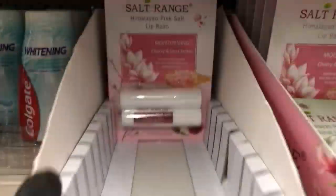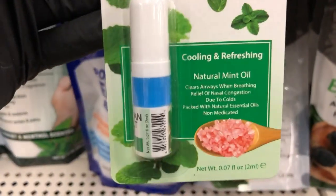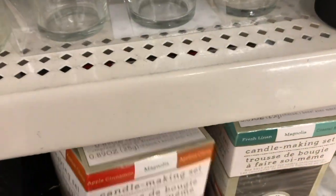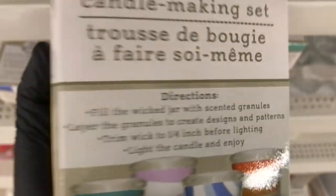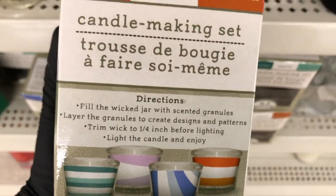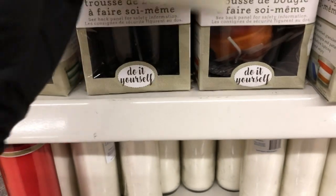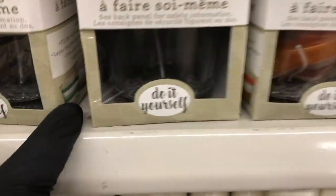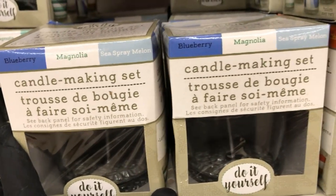They have this new nasal inhaler which is supposed to open up your airways and help with breathing. In the candle section I found this new DIY candle making set — it comes with everything, you can make all these different designs, and it came in four different scents. What's really great is if you don't want to use the granules, you can just use the wick and the jar to make your own candles, and that only costs a dollar.